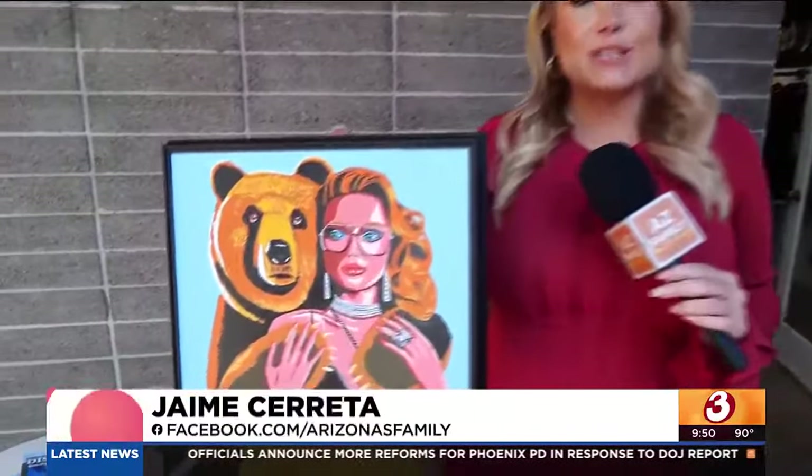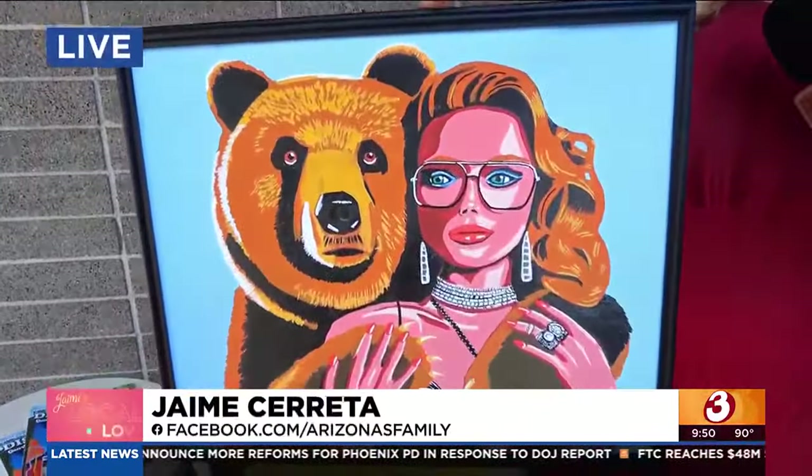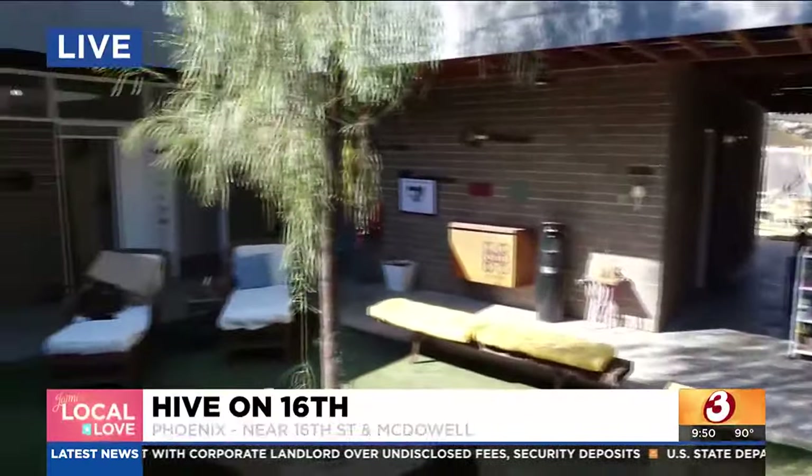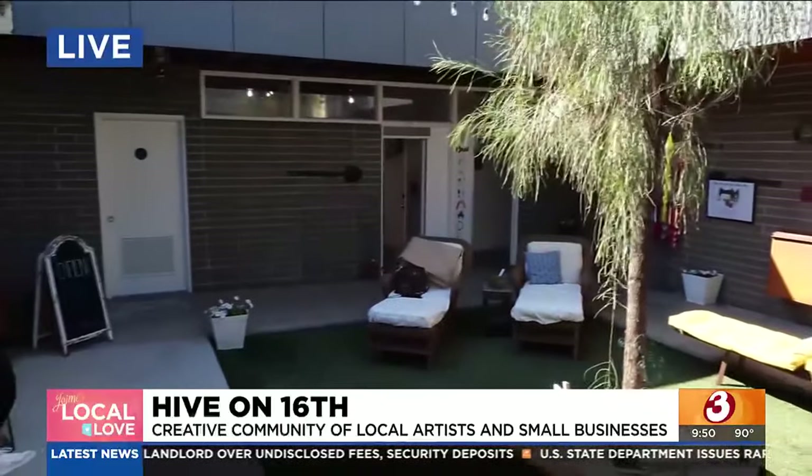Jamie is out there doing some shopping. I believe in stimulating the economy and especially shopping local. So this is local art by Phil Freedom — it's going to go up in my house. Guess what? $50. Every price point you can meet here in this space with 13 different makers and artists.